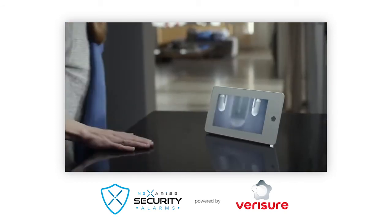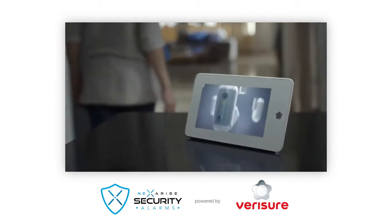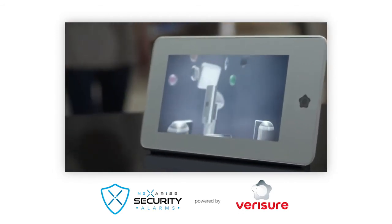We offer the most advanced alarm on the market within your reach. VeriSure smart alarms — much more than an alarm.